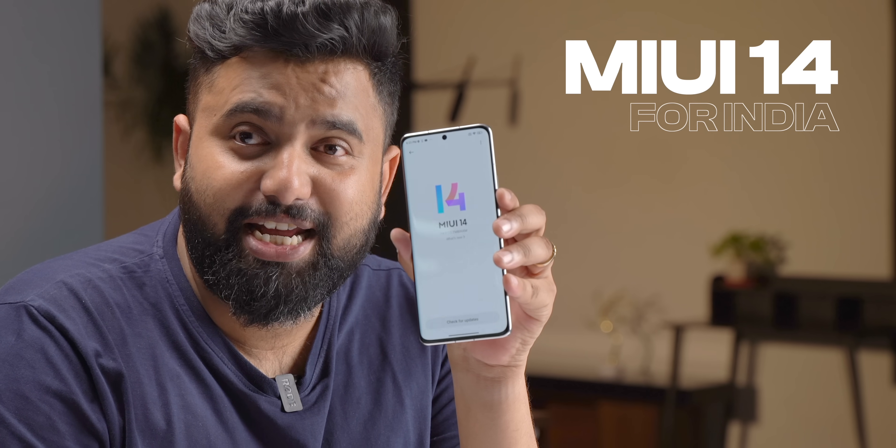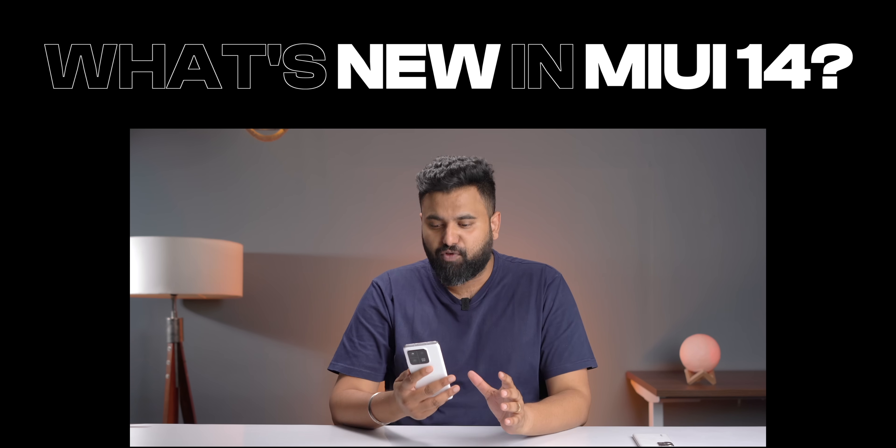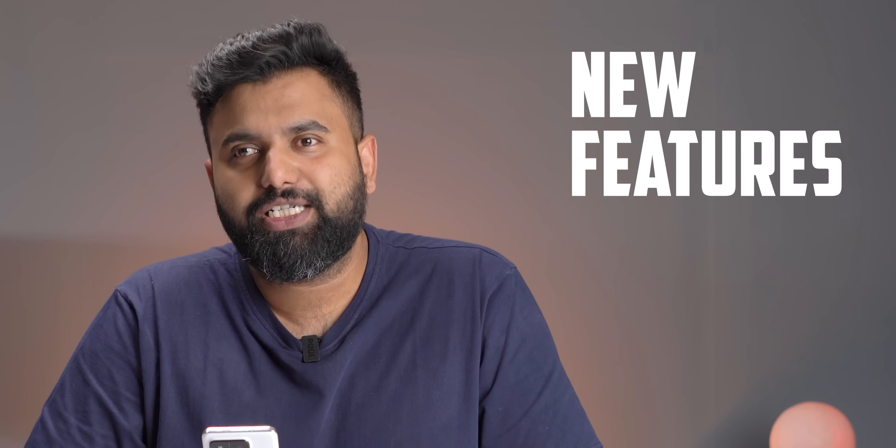This is MIUI 14 for India and it's going to roll out soon on Xiaomi devices, Poco devices, and Redmi devices. But the big question is: what's new in MIUI 14? Which are the phones that will get this new update and when? And is it removing ads? I will talk about all of these questions, but first let's talk about the new features in MIUI 14.